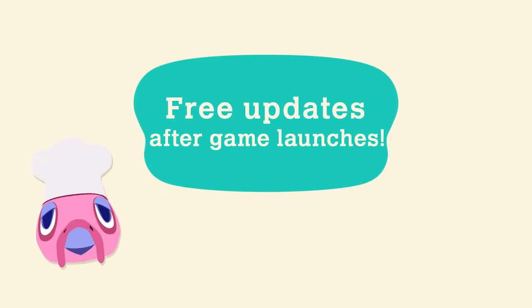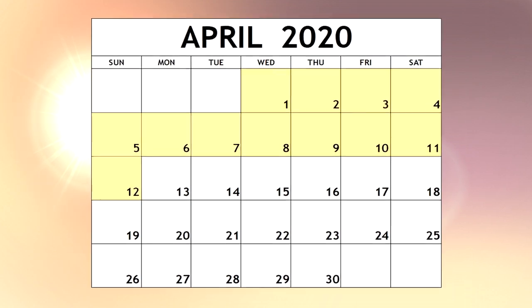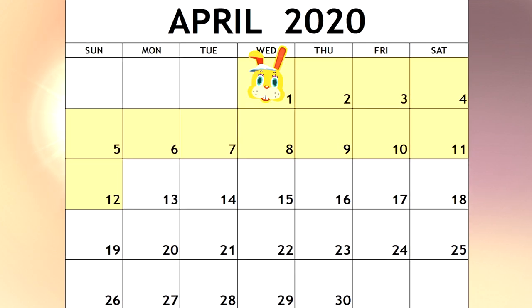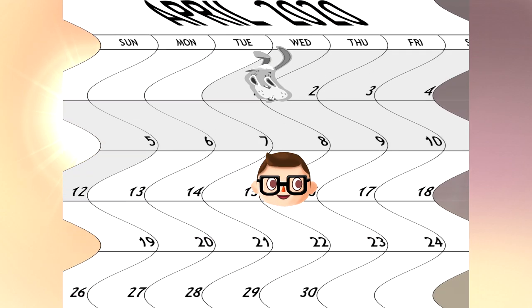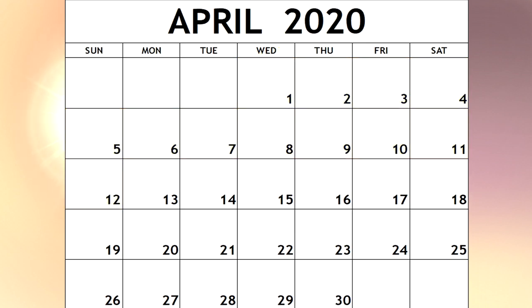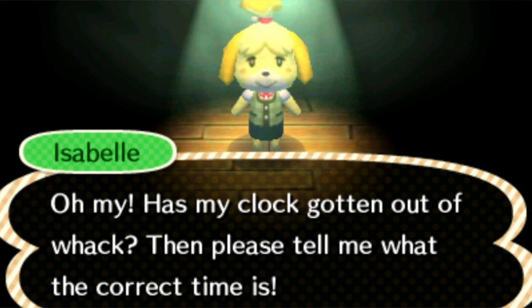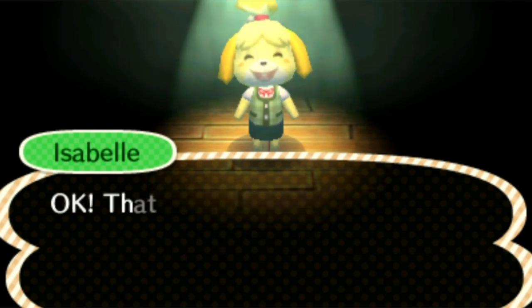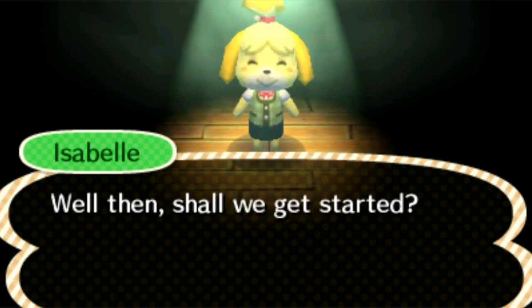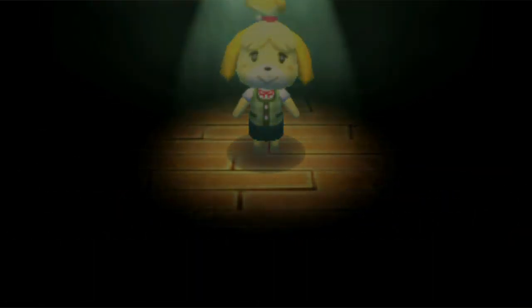There are currently two important unknown factors about how these events will run. First, it's unknown if all access to the event will be restricted after the two-week period. For example, could a player download the update, miss the event, and then be able to time travel backwards to participate? Second, we don't know if, once the event ends, an internet check will still be required to participate in the following years. It makes sense that, since the event has already happened, it can no longer be cheated early through time traveling, making the internet check unnecessary. This is assuming that the events will be the same on a yearly basis, which has been the tradition throughout the Animal Crossing series.